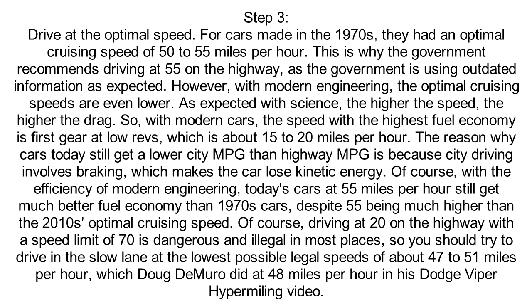Driving at 20 on the highway with a speed limit of 70 is dangerous and illegal in most places, so you should try to drive in the slow lane at the lowest possible legal speeds of about 47 to 51 miles per hour, which Doug DeMuro did at 48 miles per hour in his Dodge Viper Hypermiling video.